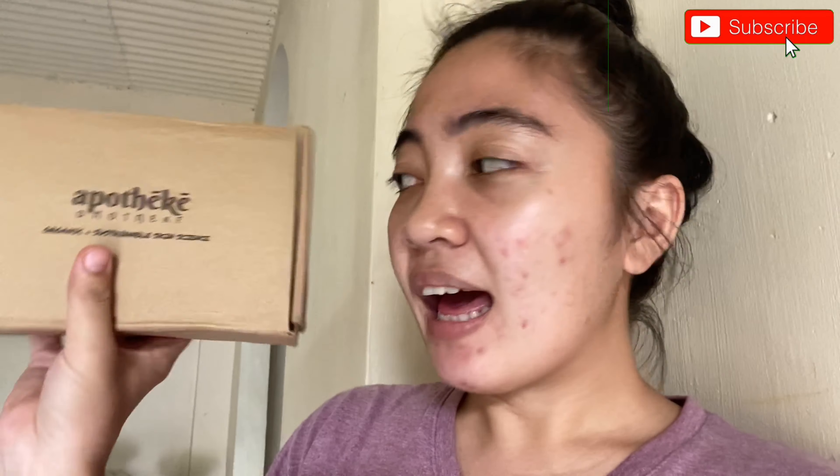So I bought the Apotheque — I'm not sure how to pronounce it, Apotheque or Apotheque — organic and sustainable skin science. It's like the dupe of The Ordinary but it's a local brand. I bought the whole set and I'm going to try it. I'll keep you updated on what happens.